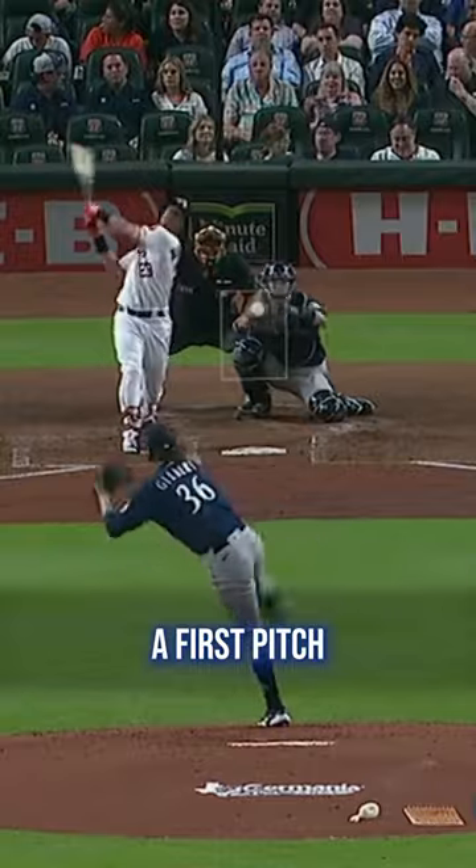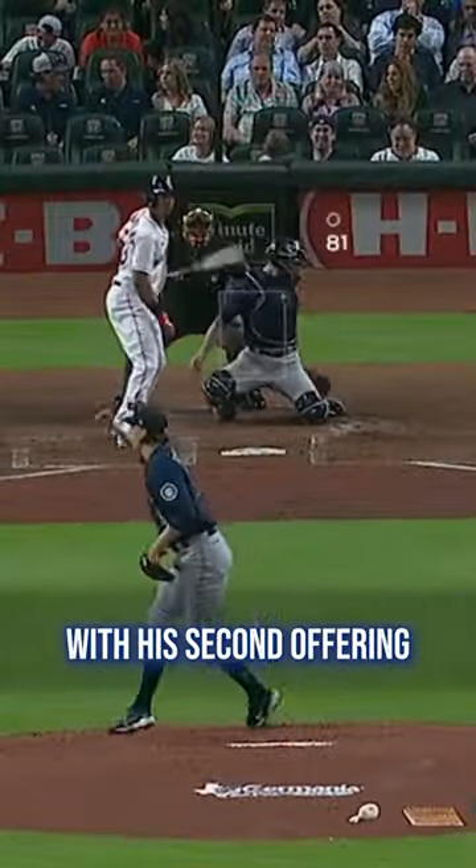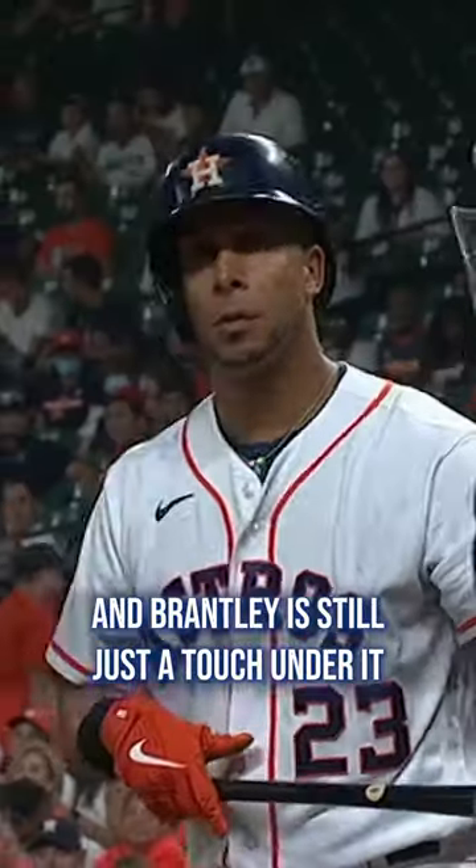Murphy sets up away, but Gilbert delivers a first-pitch fastball middle-up. Brantley is timed up pretty well, but he's just under this one. Then Gilbert misses badly with his second offering. So they return to the outside heater, and Brantley is still just a touch under it.